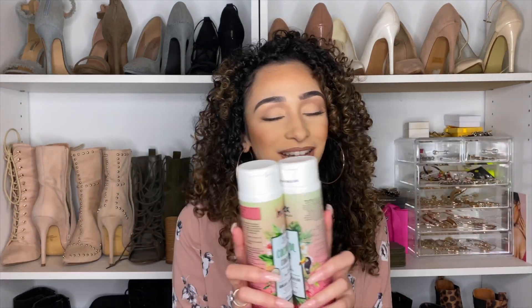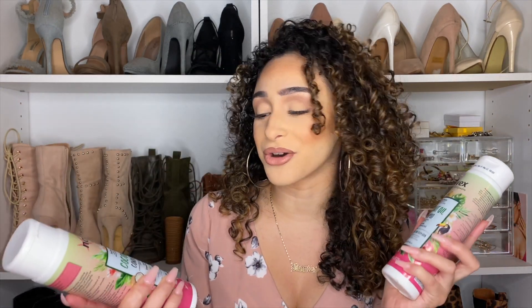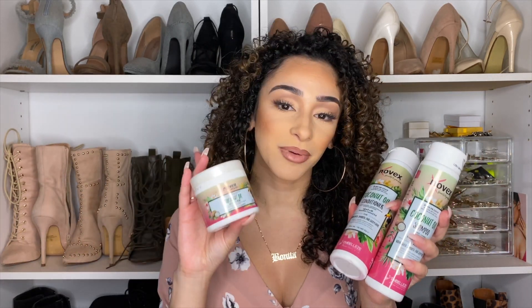So I have talked about Novex hair care products previously on my channel in about two other videos, with different hair masks and collections that they have. I'm going to link those videos down below if you're interested in checking those out. But today the stars of the show are here — the coconut oil collection. It's a Brazilian coconut oil collection and they have the shampoo, conditioner, and deep hair mask.